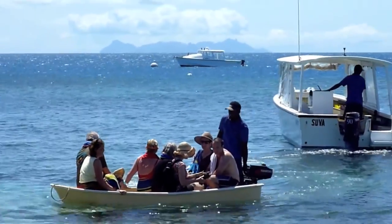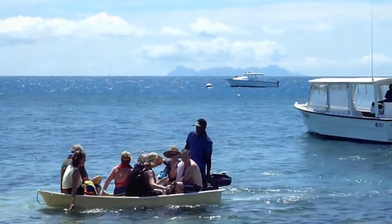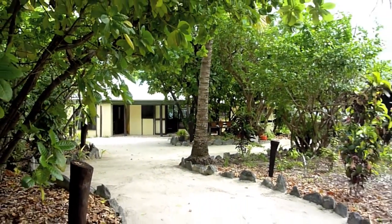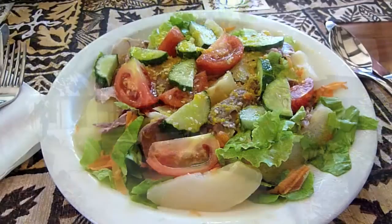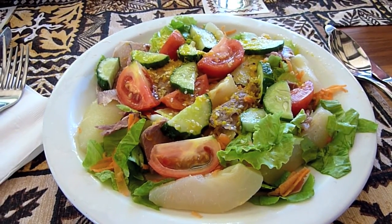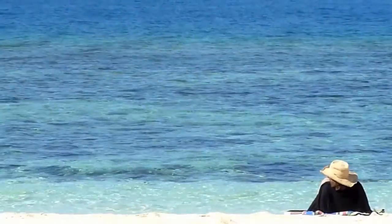You usually come back around 1 pm to get ready for lunch. Whether you are coming from the morning trip or have stayed on the island, everybody will gather in the dining area to have some special lunch salad or sandwiches that the team has prepared.